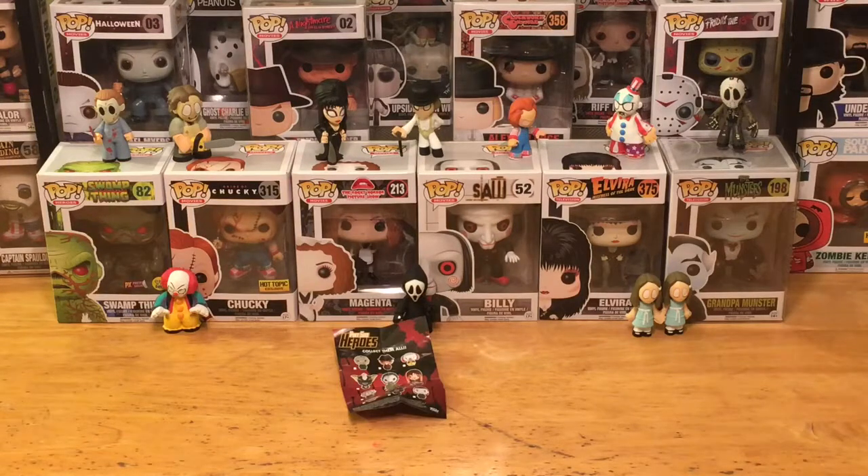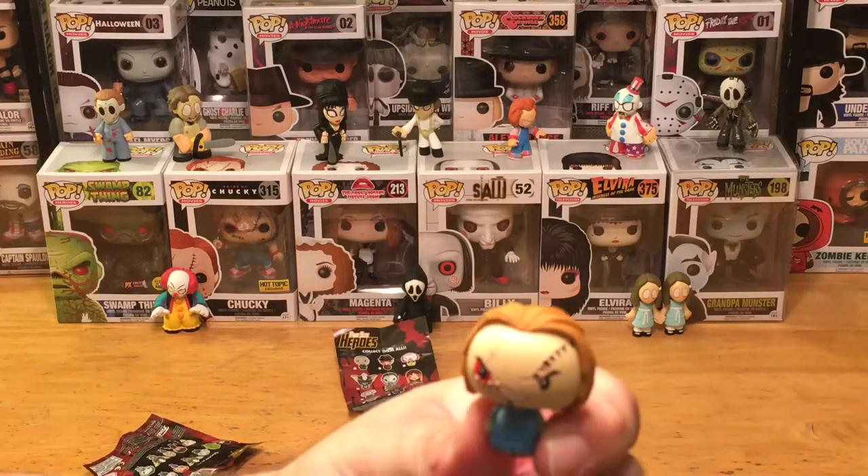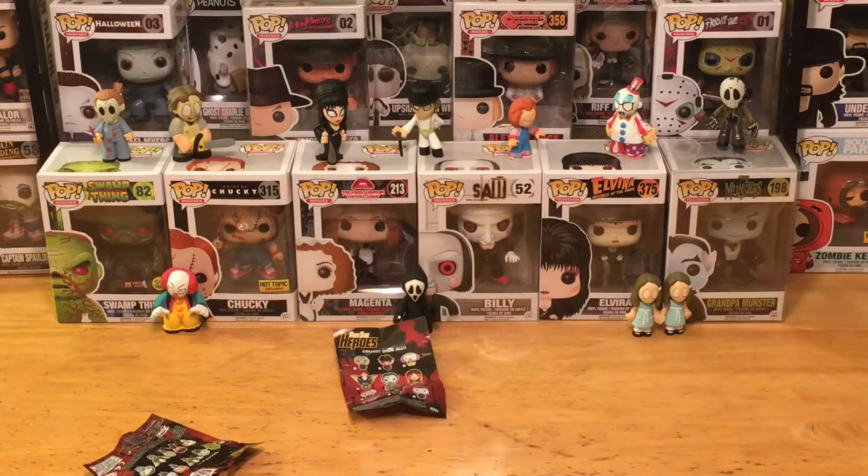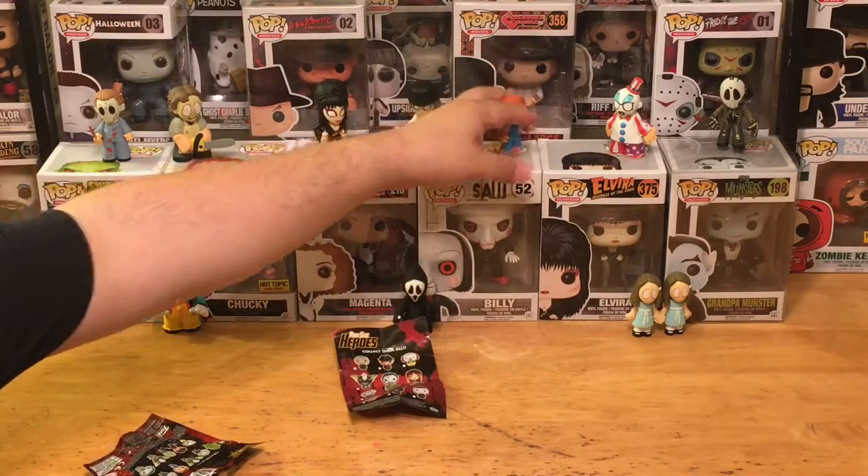Alright, let's see — our character of the week is Chucky! That's right, we got Chucky from Child's Play. Awesome — check out those red eyes, stitched up, crazy looking.